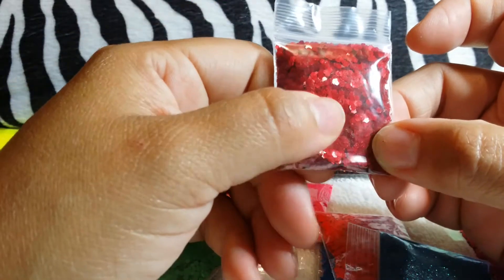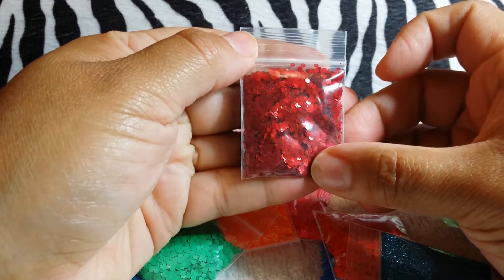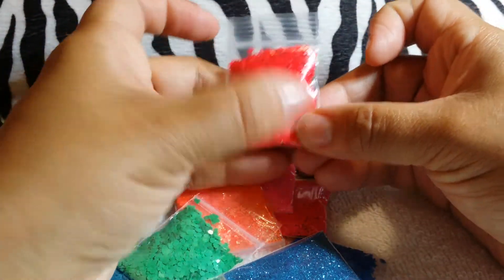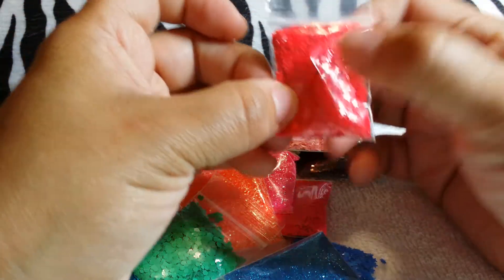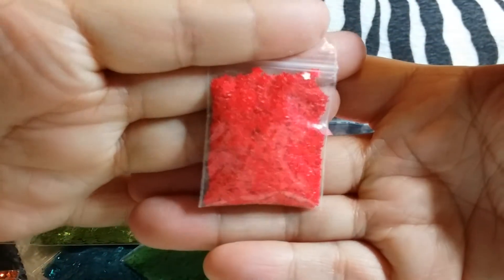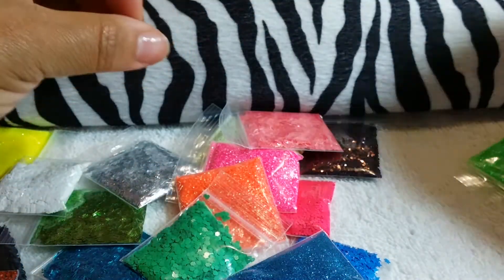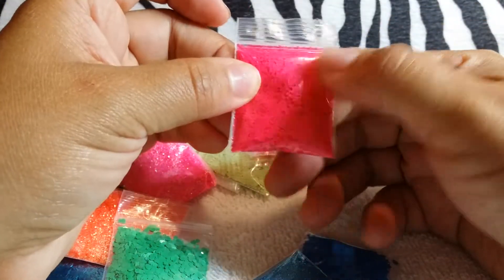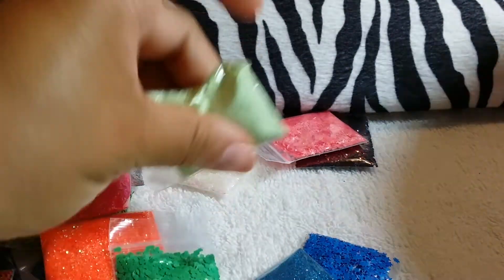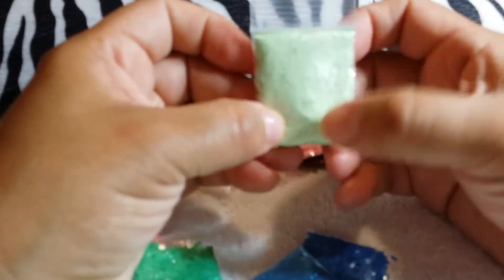I think it's like a .40. And here we have the red - see, this is like a neon red. And these are the stars as well. And we have these hot pink dots. And this is like a mint color - the dots. See, it's like a mint color.